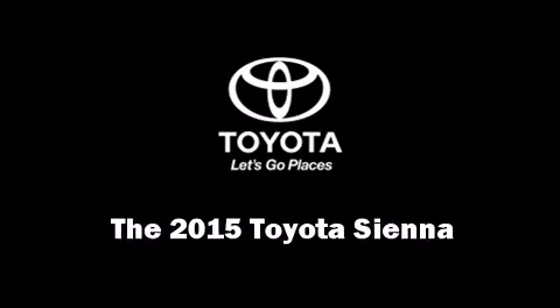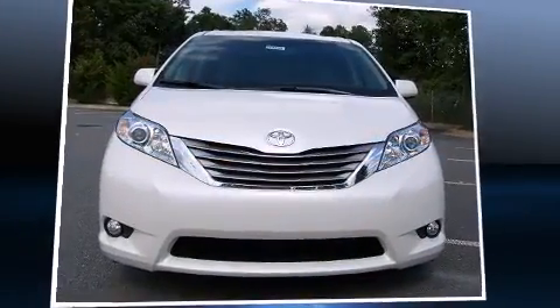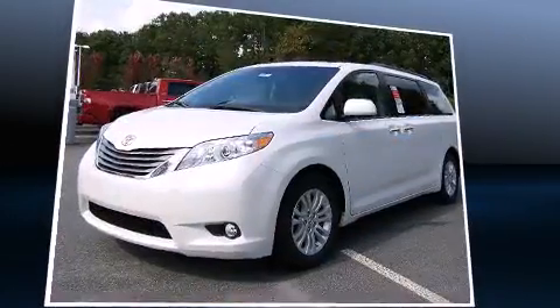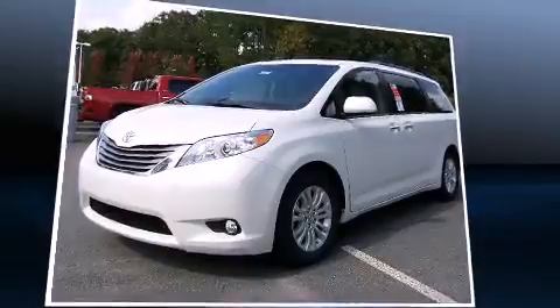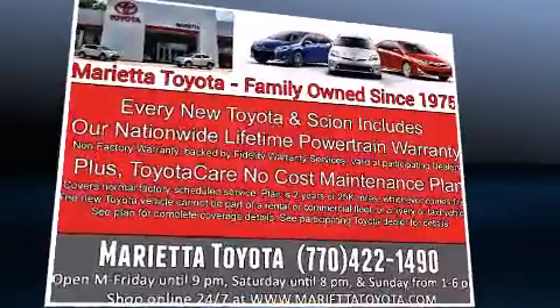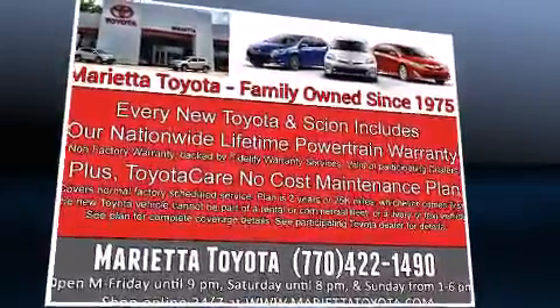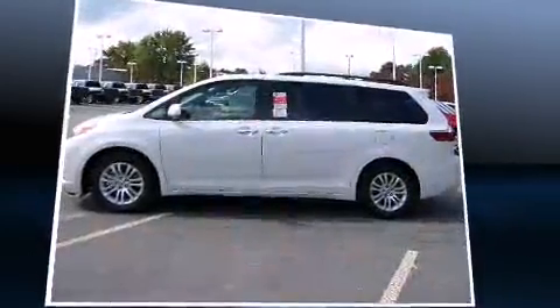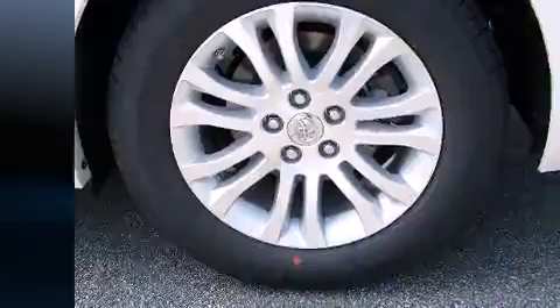Climb inside the 2015 Toyota Sienna. This eight-passenger van leads among competitors in its segment. It features an automatic transmission, front-wheel drive, and a 3.5-liter six-cylinder engine. It's equipped with tons of terrific amenities, but it won't break your budget.